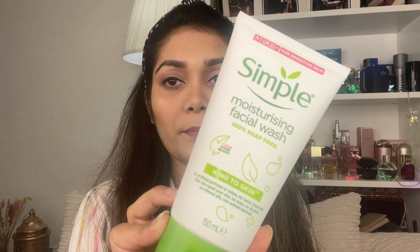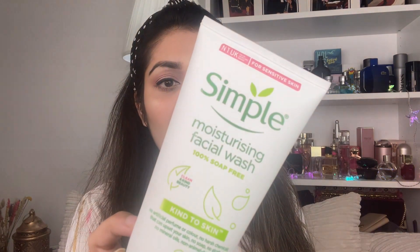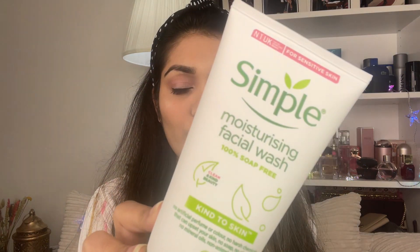If your skin is not problematic - normal, dry, or oily - you just need a simple face wash. One of the best options is one without alcohol, harsh chemicals, or soap. Soap is not able to clean the skin in a mild and gentle way or keep the skin hydrated, so a proper face wash is much better.